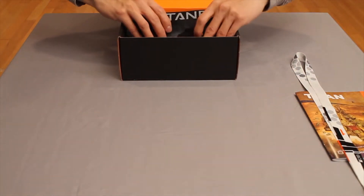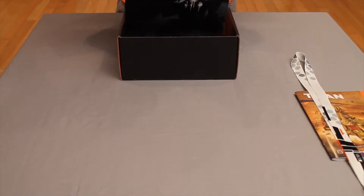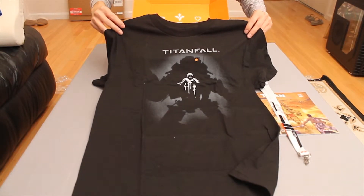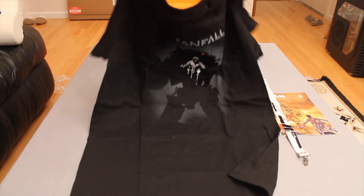Next in the box is the exclusive Titanfall t-shirt that previously was only available for the development team. As you can see there is a pilot inside a shadowy Titan, and man this shirt is the bee's knees.